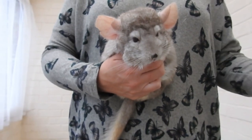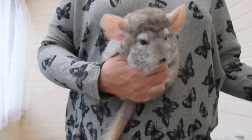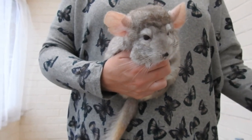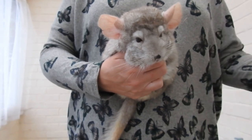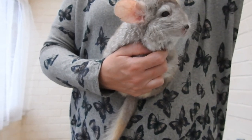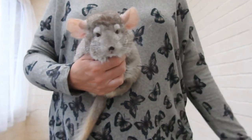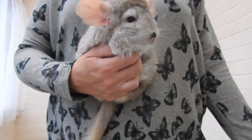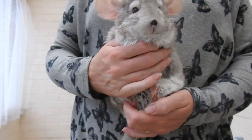I think I've covered everything, other than obviously if you see growths, bumps, or lumps on your chinchillas, it might be worth seeking a vet again. I hope you've enjoyed this video and I hope it's been helpful. See you in the next one.